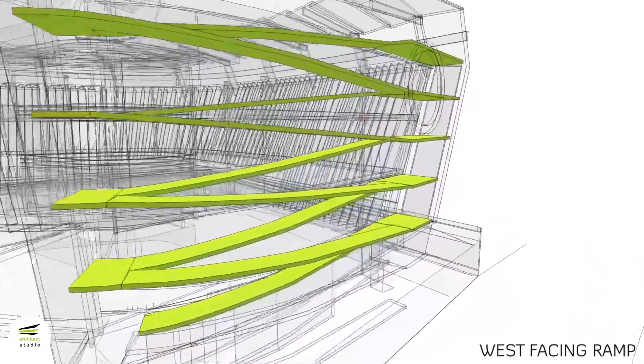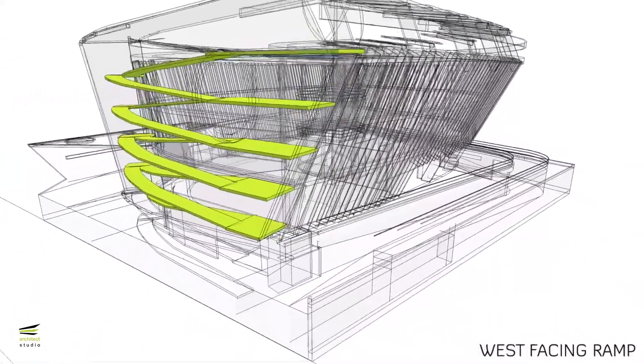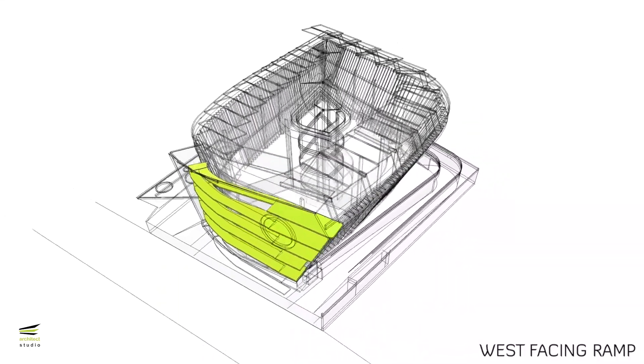On the west façade, to avoid sun heat gain, a green solar-paneled façade has been introduced covering the façade, while also harvesting the solar energy falling onto it.